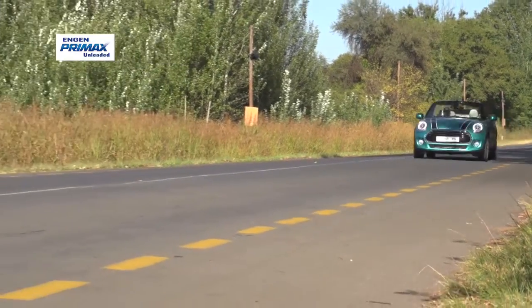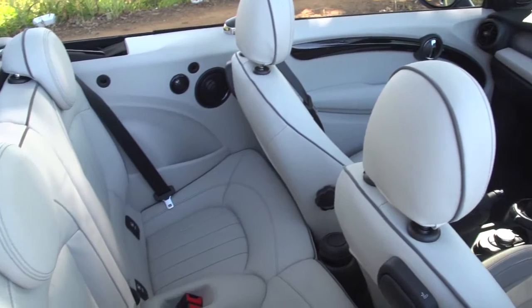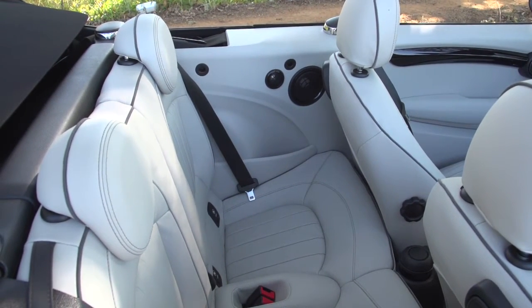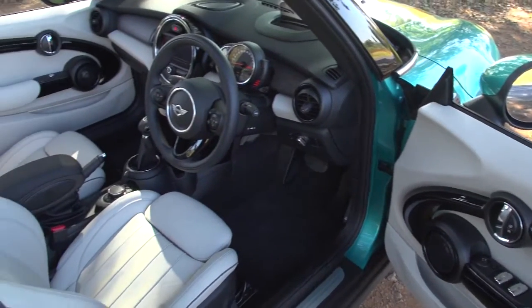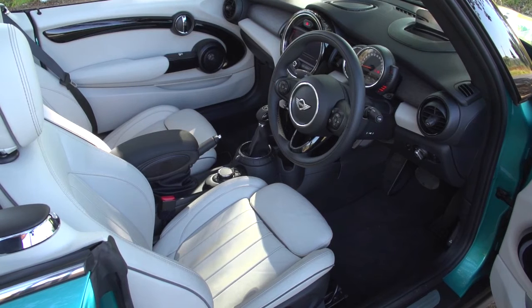This third-generation MINI is the biggest yet, which means the cabin should be the biggest too. But while there's a lot of accommodation up front, the rear is still very much cramped, which means there's nothing maxi about this MINI's cabin. That said, premium materials and finishes ensure a smart counterpart to the fun and funky treatment that remains part of the MINI DNA.